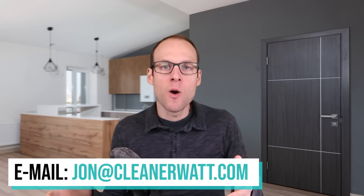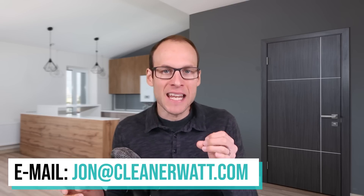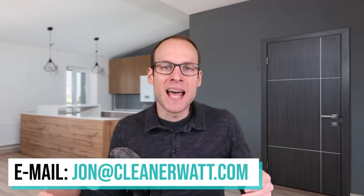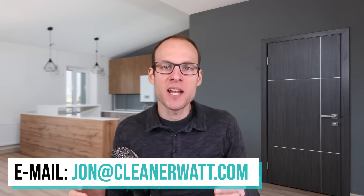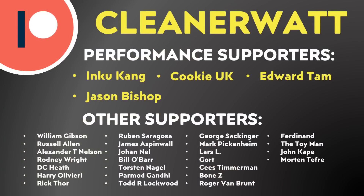Let me know what you think about all this in the comments section below. If you work in the automotive industry, the battery industry, or if you're an engineer and have something you'd like to share, feel free to email me at john@cleanerwatt.com. I also want to thank the Patreon supporters who support me every month and help make this content possible — a special thank you to my premium supporters and the others listed on screen. If you'd like to find out more about the Patreon community, I'll put a link in the video description. Thank you so much.